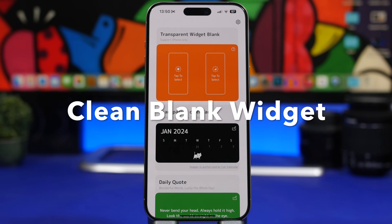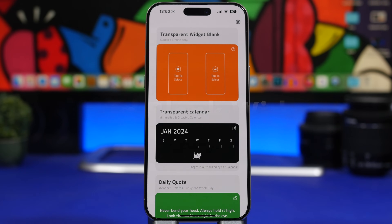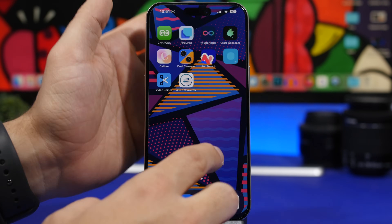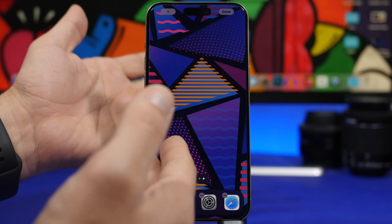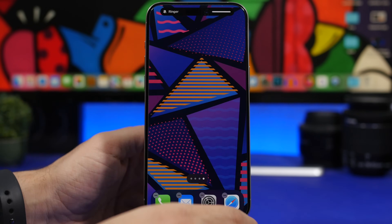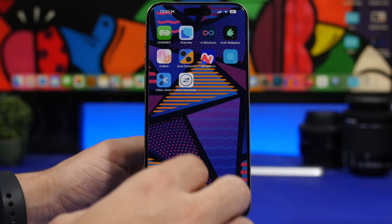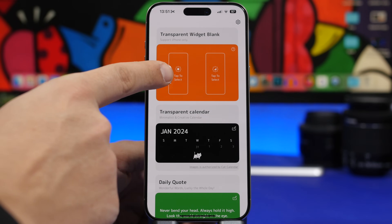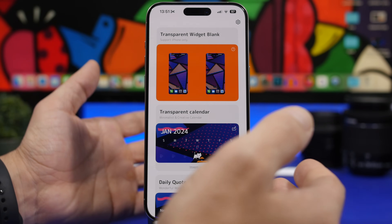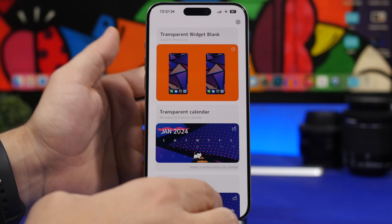Transparent Widgets is up next. This app allows you to use widgets to create blank spaces on the home screen. First, head to your home screen, tap the edit button, and go to the last page where there are no icons. Tap there to take a screenshot. Once you've taken that screenshot, go back into the app and tap to load the screenshot you just took. Then all you have to do is load the widget from this app.